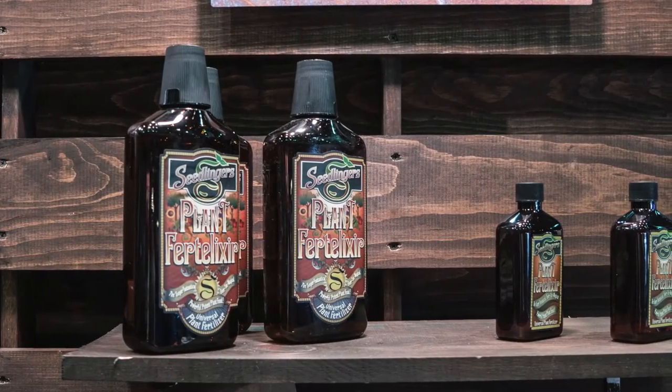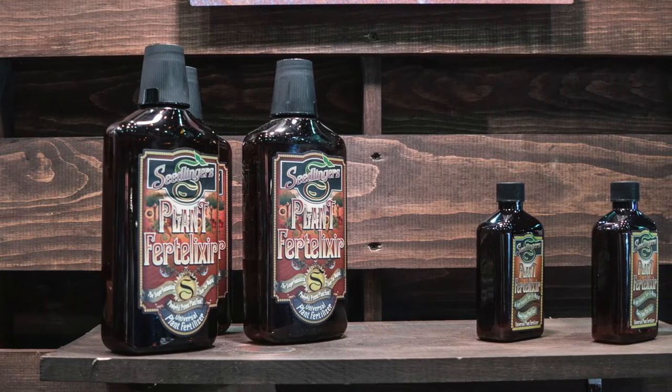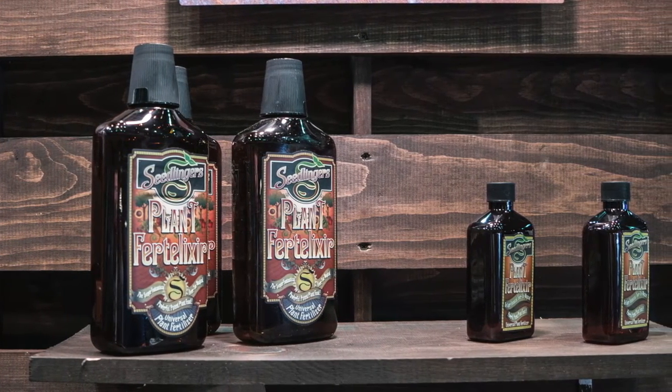On the fertilizer side, we're manufacturers of the Seedlinger's brand of plant health products, known as our plant fertilixers — not fertilizers. These are our super fantastical, ever so magical, powerful, potent plant tools. They'll grow any plant in any weather, in any condition. Available in an all-purpose liquid as well as an all-purpose granular and turf granular.